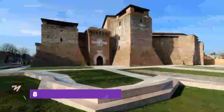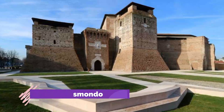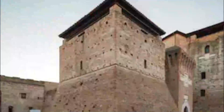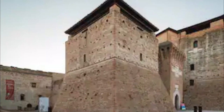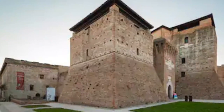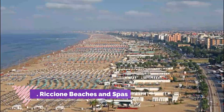Number eight: Castel Sismondo. Only the central portions of the castle, built by Sigismondo Pandolfo Malatesta in the 1400s, remain today. It was originally surrounded by thick defensive walls and a moat; you can see one of these in the Tempio Malatestiano.